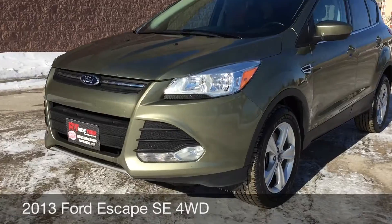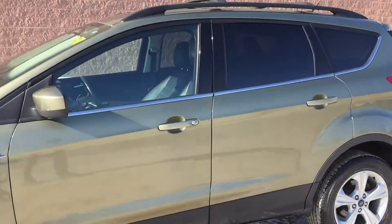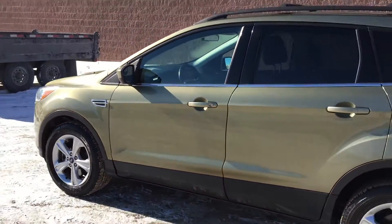To start, I'm showing you the fog lights right there, and the 17-inch aluminum alloy wheels. Zooming in here because I want to show you that if you just tap right there, you can see keypad entry — so you enter the key code to be able to get into the vehicle.